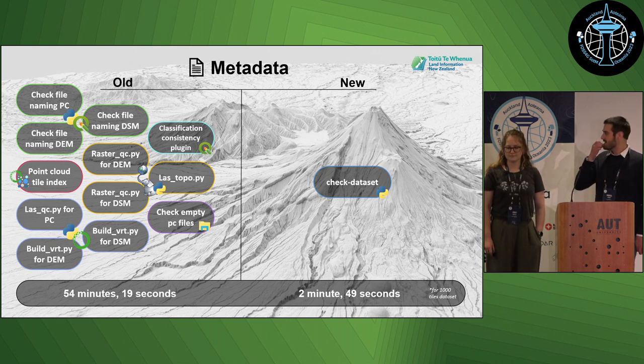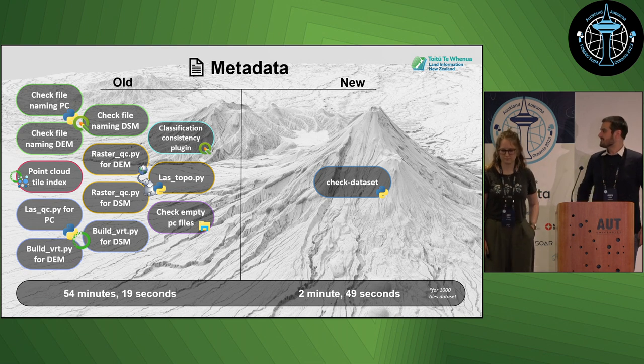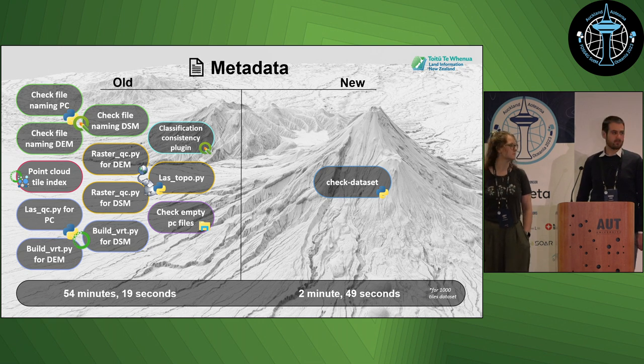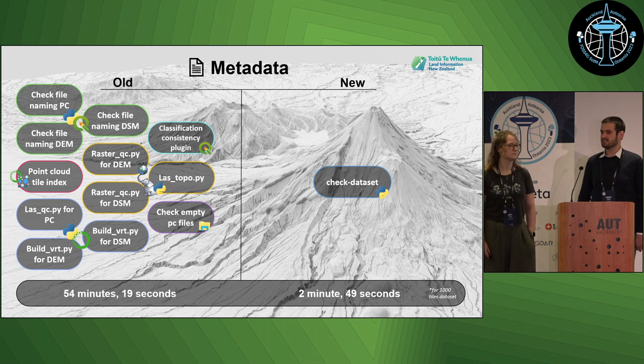Here you can see the number of different scripts that were required to run previously for the initial metadata checking stage of QC. These times are for a sample dataset of 1,000 point cloud tiles, but some region-scale datasets the Elevation team receives can be up to 40,000 tiles. Previously that could take a day or more, whereas in the worst case now for a really big dataset it might take about an hour.